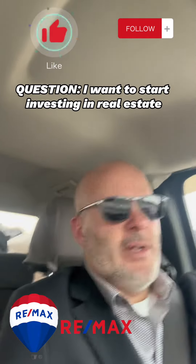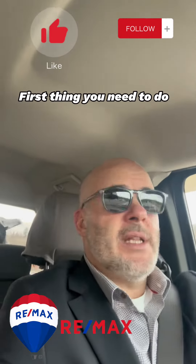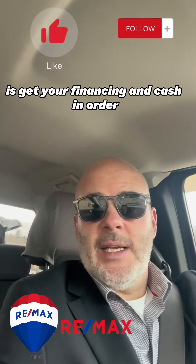Question: I want to start investing in real estate and I want to buy my first investment property. Where do I start? The first thing you need to do is get your financing and cash in order.